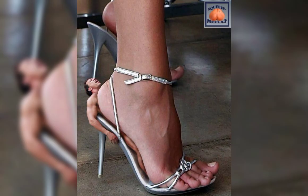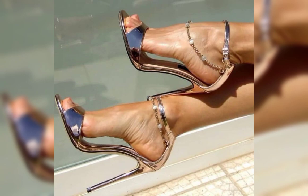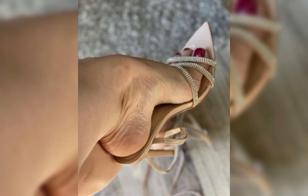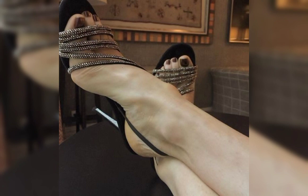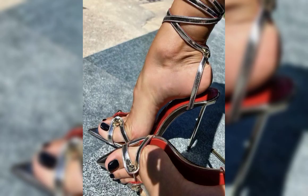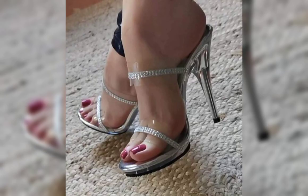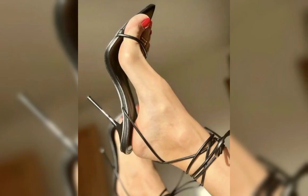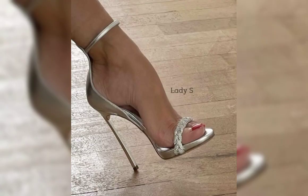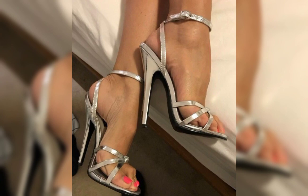Now let's talk about materials. High heels can be made from a variety of materials including leather, suede, and even sparkly fabrics like glitter or sequins. Leather is a popular choice for its durability and timeless feel, while suede offers a softer and more luxurious look.